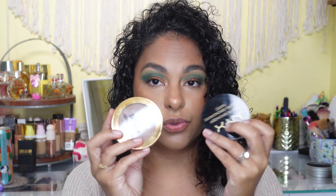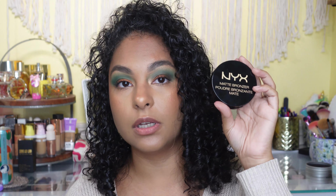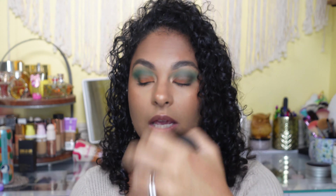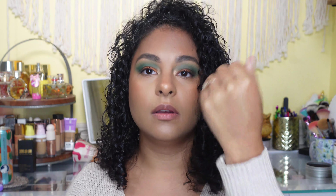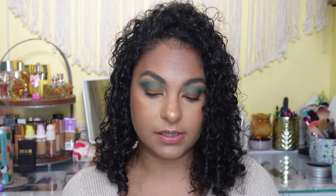For drugstore options, there's the NYX Matte Bronzer and the Maybelline City Bronzer in shade 300 Deep. The Maybelline has a pretty good range of shades from lighter to darker, though the darkest is shade 300 Deep, which is a little disappointing. It has a really gorgeous golden undertone — very creamy and very beautiful. The NYX Matte Bronzer in shade Deep Tan number five has darker options available. Both share a similar golden undertone and look really, really beautiful on the skin.